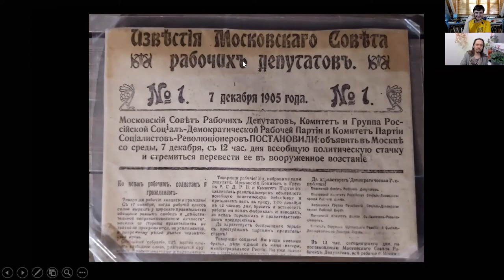Could you perhaps translate it? Moscow's Soviet — Soviet is a council of workers — Deputies, committee, and the group of the Russian Social Democratic Workers Party and committee of the party of revolutionary socialists decided, starting with Wednesday 7th of December at noon, to declare in Moscow a total political strike and to make it happen so that it turns into a military revolt.